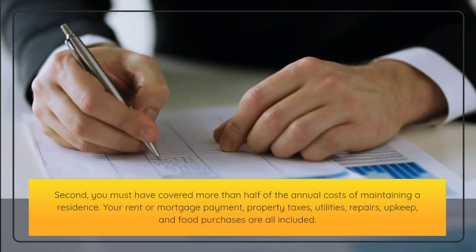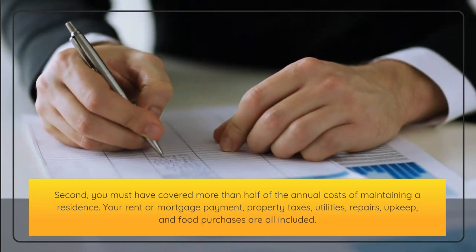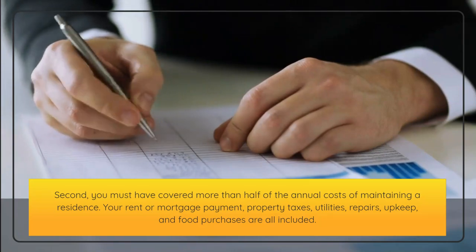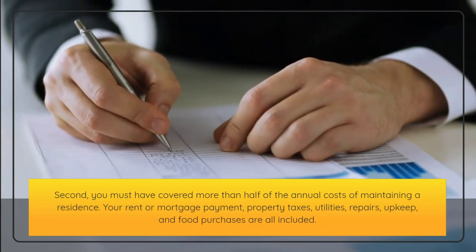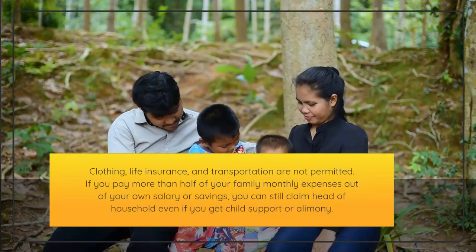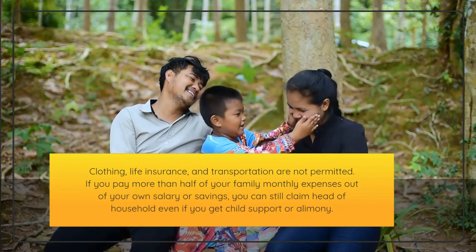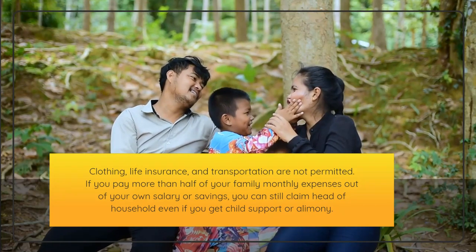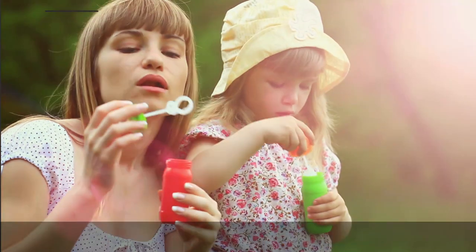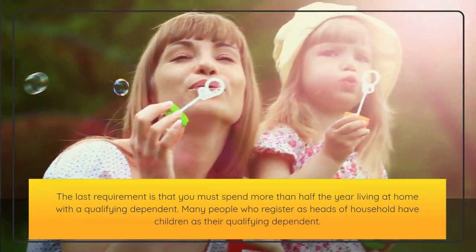Second, you must have covered more than half of the annual costs of maintaining a residence. This includes your rent or mortgage payment, property taxes, utilities, repairs, upkeep, and food purchases. Clothing, life insurance, and transportation are not permitted. If you pay more than half of your family's monthly expenses out of your own salary or savings, you can still claim head of household even if you receive child support or alimony. The last requirement is that you must spend more than half the year living at home with a qualifying dependent.